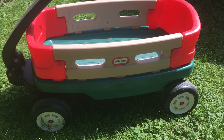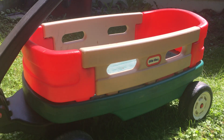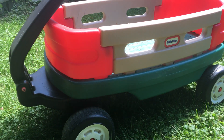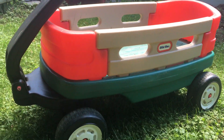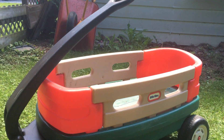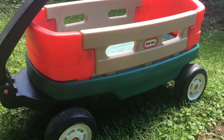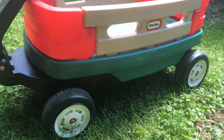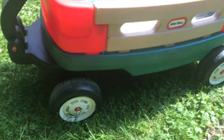These are expensive new, so you can imagine why they resell well. I think I paid 15 bucks for this and I would get at least $30 at the minimum — on a good day, 50 bucks. Could even be $60 depending on the model, the condition, and the time of year.